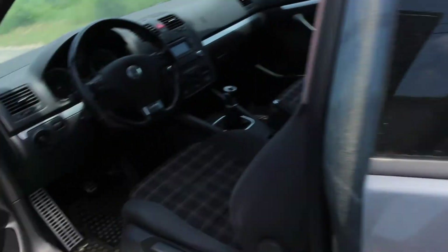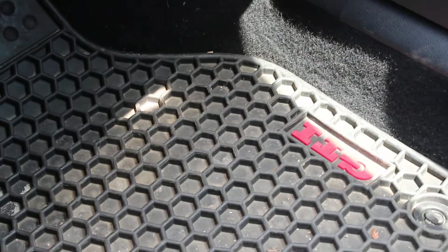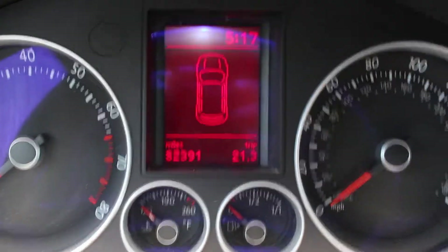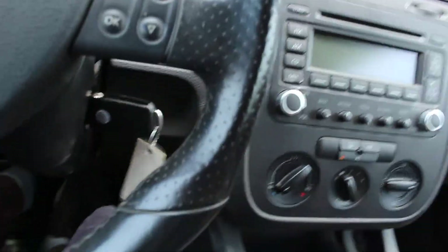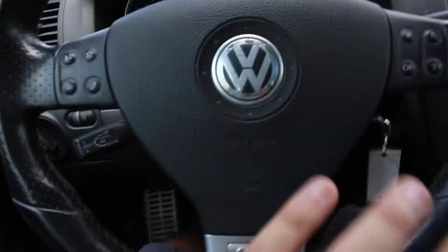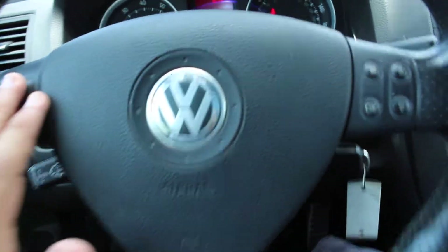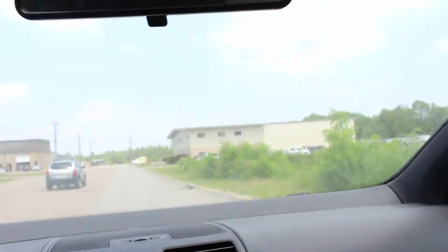Inside, you'll notice it has the original GTI floor mats. It has 82,000 miles on it. I'll put the AC on because it's really hot. It has power steering, which is really amazing because you have all the control features at your fingertips. And there are no warning lights on the dash except the seat belt light.